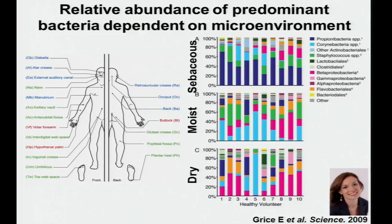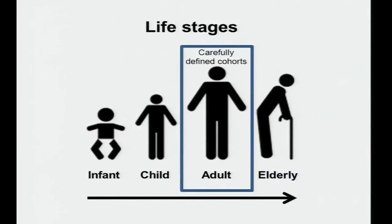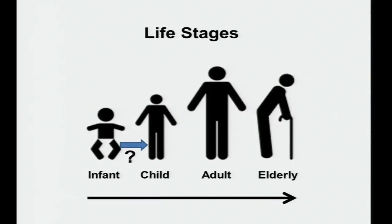We've looked at carefully defined cohorts, mostly adults. Studies by Maria Gloria have looked at the neonatal period, but what happens after that? Ruth Ley discussed how the gut microbiome can transition in the first two and a half years, but what about the skin? We don't have that information. The next major transition is puberty — a turbulent period for our bodies.